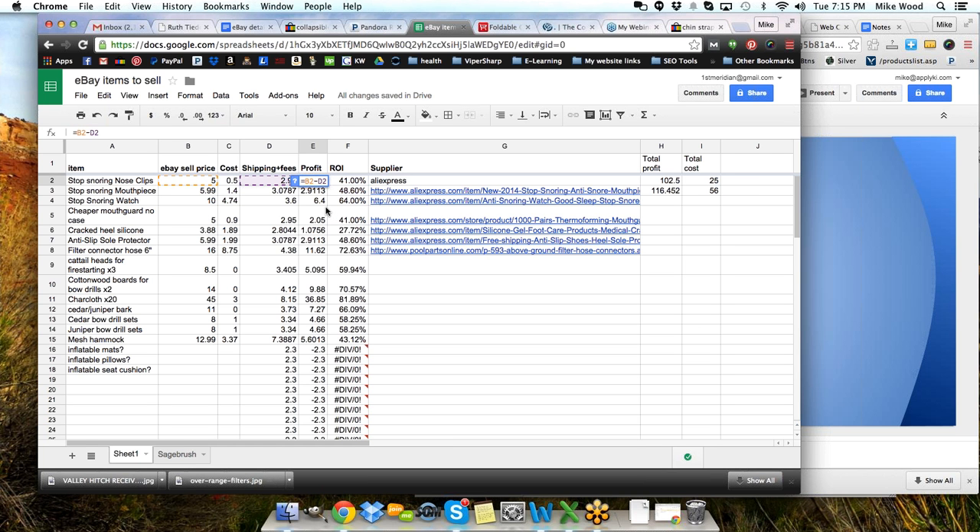Here's our profit: equals B2 minus D2. And shipping plus fees is equals, then in parentheses B2 multiplied by 0.13, then plus my shipping cost of 2.30 — I figured $2.30 is pretty average for my total cost of shipping materials and costs. I also have a link for the supplier, directly to the products. And over here I've done some other calculations to add up total profits. I expect to make $116 profit out of these 40 items that I bought for about 45 bucks.